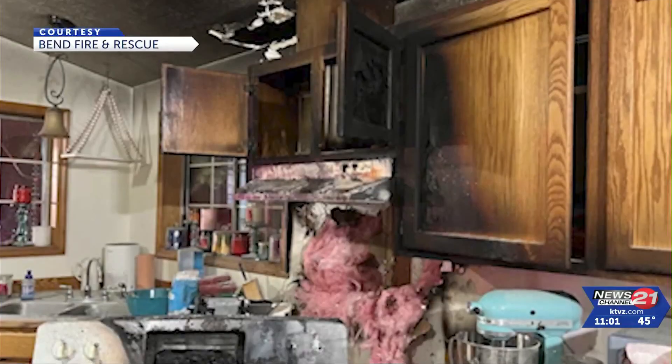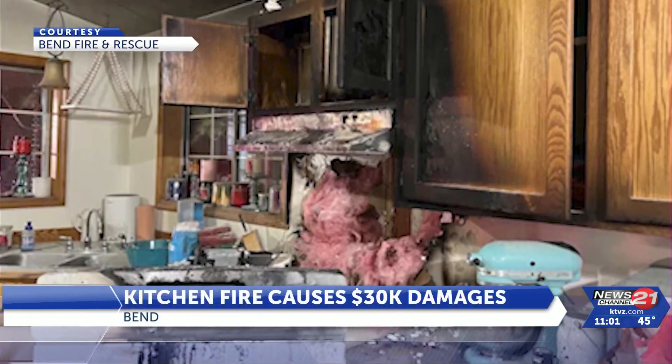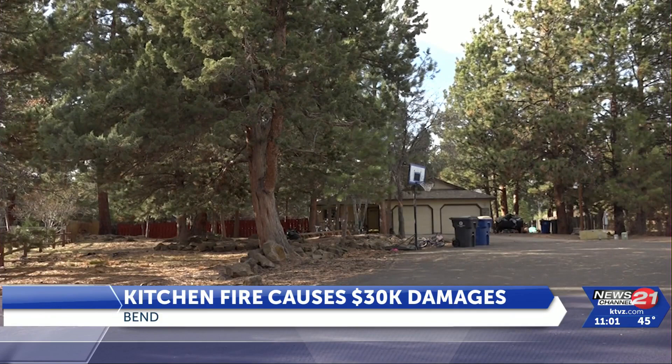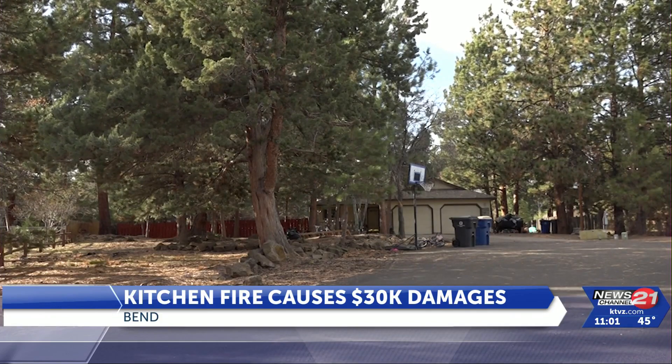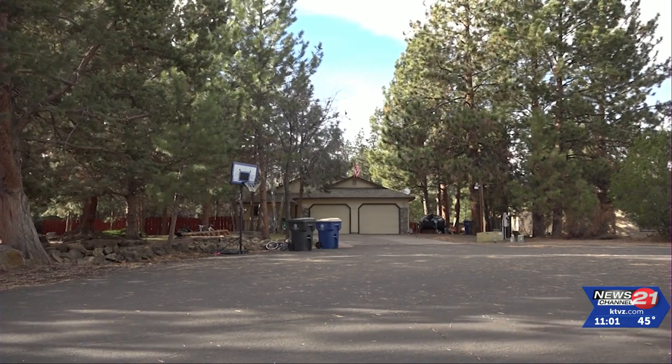A neighbor used an extinguisher to help stop a cooking fire spreading from the kitchen of a Southeast Bend home Friday evening. The fire had spread to combustibles near the stove and the kitchen cabinets. Fire crews arrived on Devon Circle and found the neighbor had extinguished most of the fire with a dry chemical fire extinguisher. The fire cost $30,000 in damages.